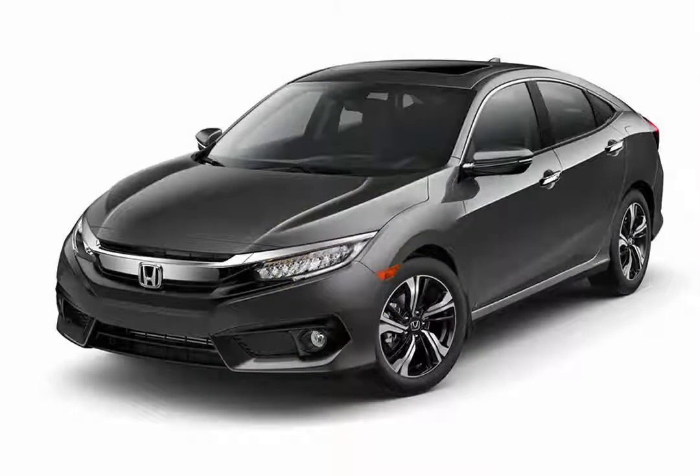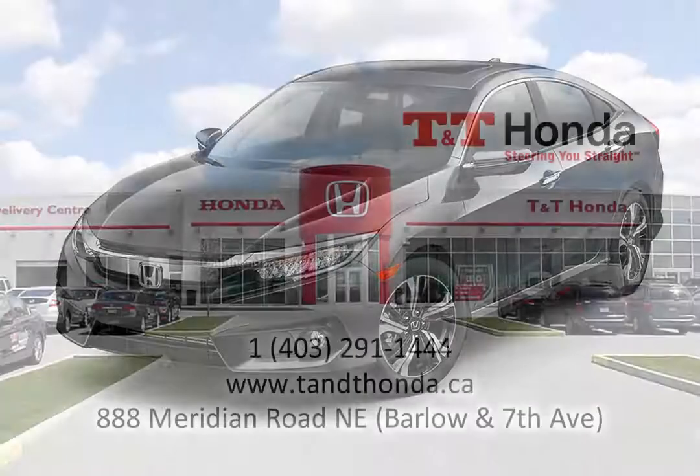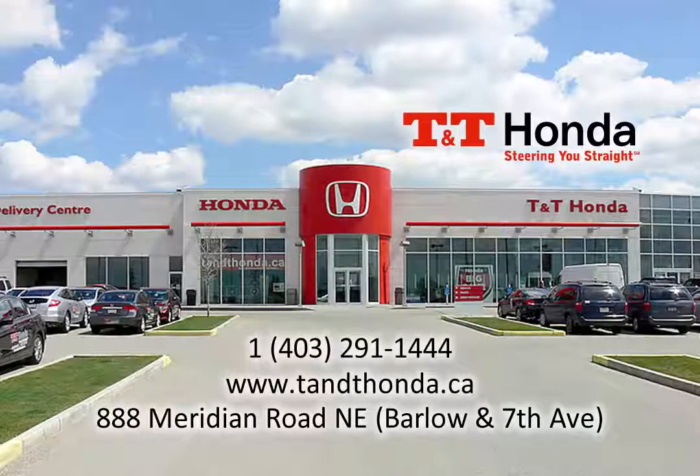Faster, more fuel efficient and more fun than ever — the all-new 2016 Civic Sedan. To learn more about the 2016 Honda Civic, visit us at the dealership at 888 Meridian Road Northeast at Barlow and 7th, or phone us at 403-291-1444.